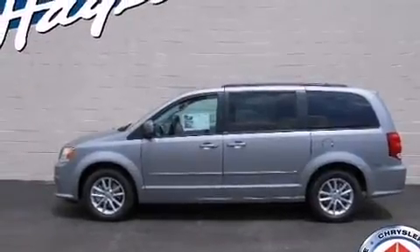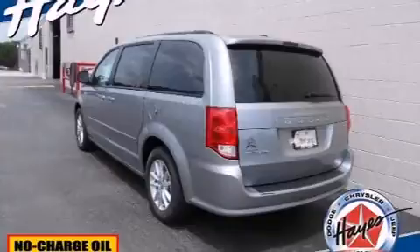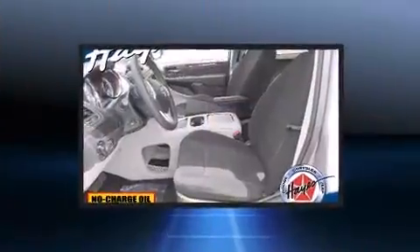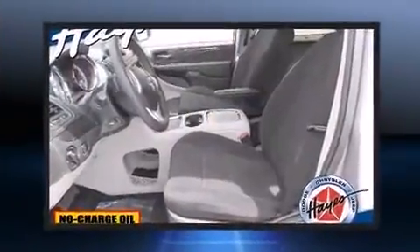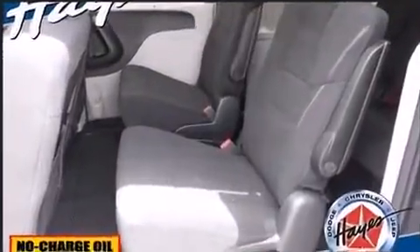Power adjustable pedals allow the driver to optimize his or her driving position, enhancing visibility, comfort, and safety. Passengers in the third row enjoy seat-back reclining functionality, providing an extra level of comfort and convenience.